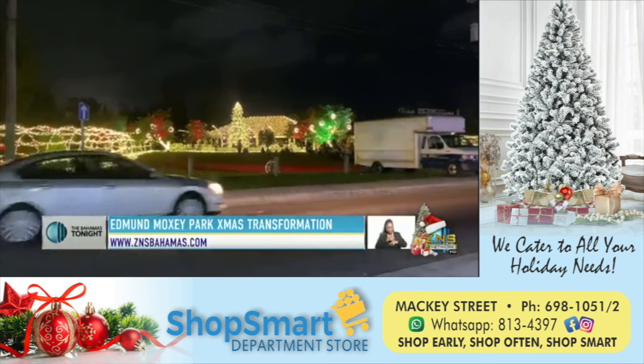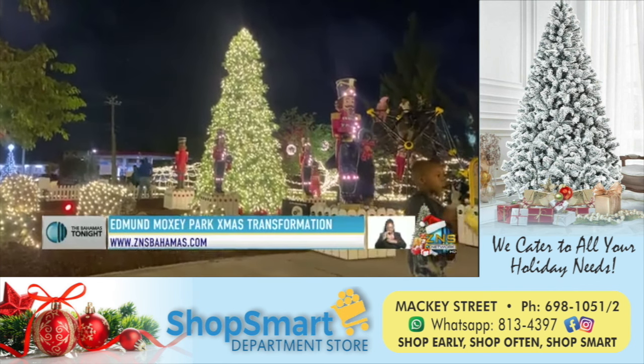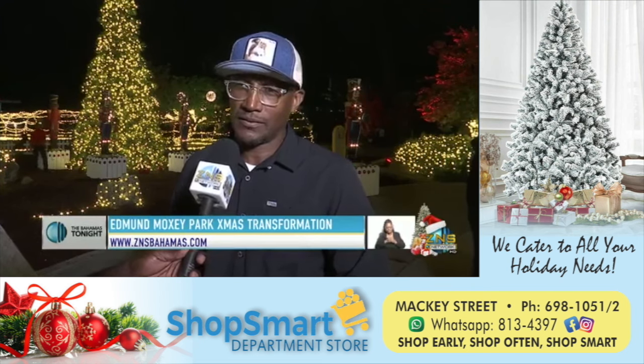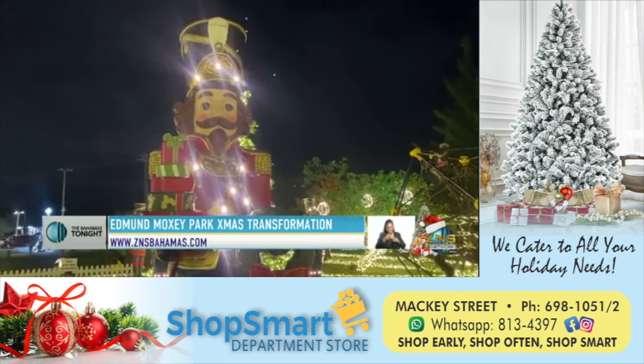49,800 LED lights. The tree is what they would call a giant Everest — it's about 23 feet tall and it has about 15,000 light bulbs on it. With that, we have about six nutcrackers standing guard around the tree.